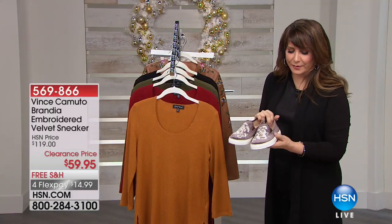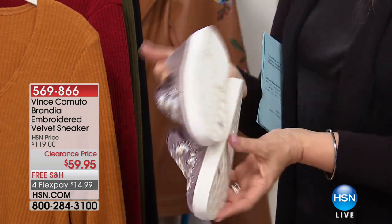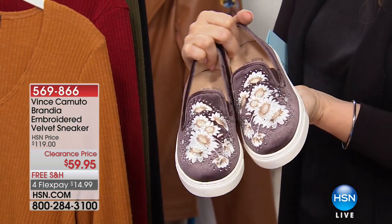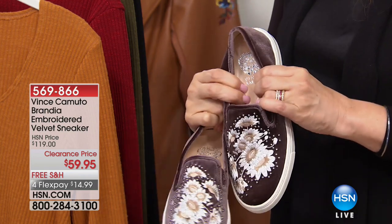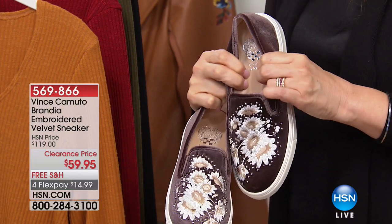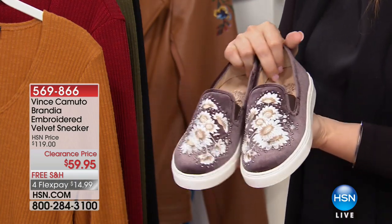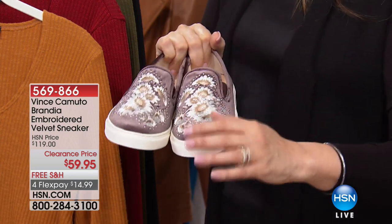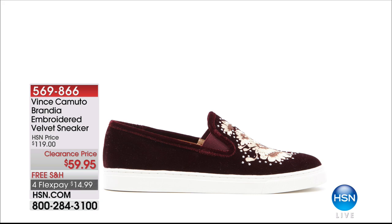A quick mention of fashionable sneakers — this is the velvet that is making its way everywhere in fashion. This is the Vince Camuto embroidered velvet sneaker at $59.95 in four colors: brown, peacock, wine, and black. Sizes 5.5 through 12, medium and wide width — wide widths are really hard to find in this brand. 50% off with free shipping and handling. I love that they did this a little bit darker, giving you almost a smoking slipper and sneaker combined. That is a classic Vince Camuto look.